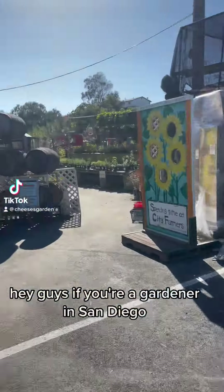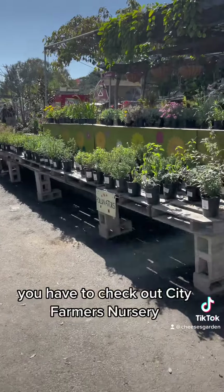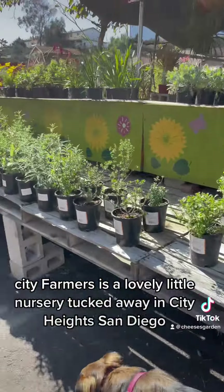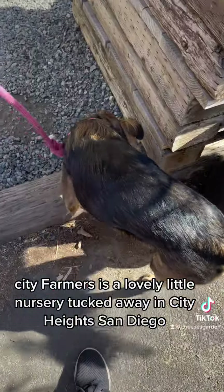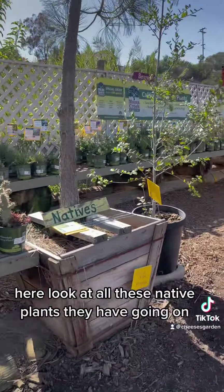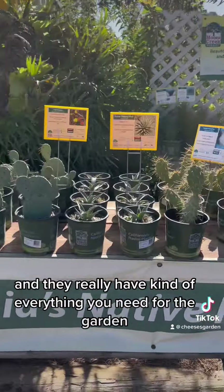Hey guys, if you're a gardener in San Diego, you have to check out City Farmers Nursery. City Farmers is a lovely little nursery tucked away in City Heights, San Diego, and they're dog friendly. The staff is incredible here — look at all these native plants they have, they really have kind of everything.